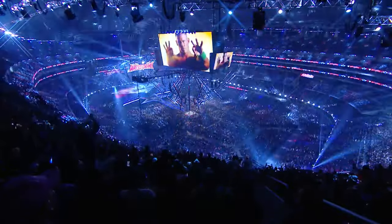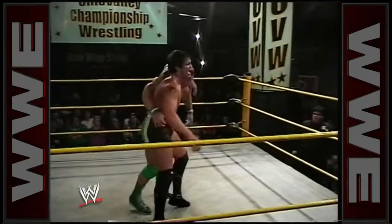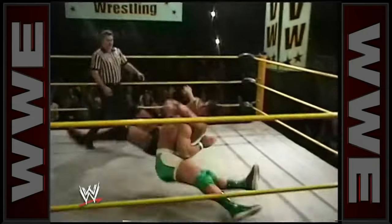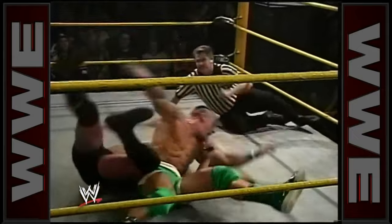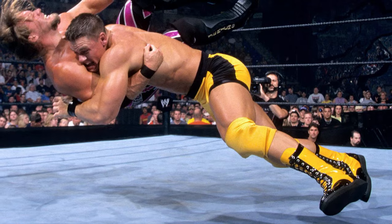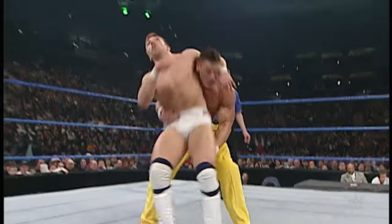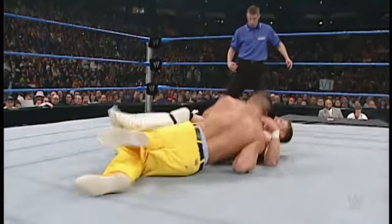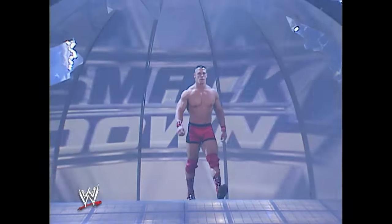Number 10. John Cena. The Proto Bomb was one of John Cena's early finishing moves in his wrestling career. It was a power move that showcased Cena's strength and raw athleticism. The execution of the Proto Bomb involved Cena lifting his opponent onto his shoulders in a fireman's carry position, then transitioning smoothly into a seated position, driving his opponent's back and shoulders into the mat with force.